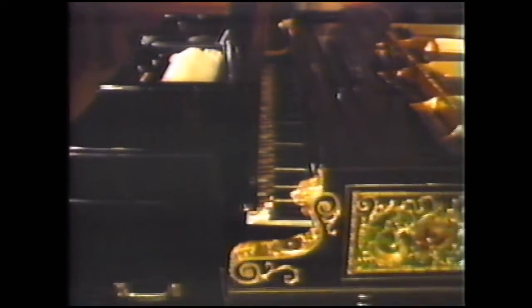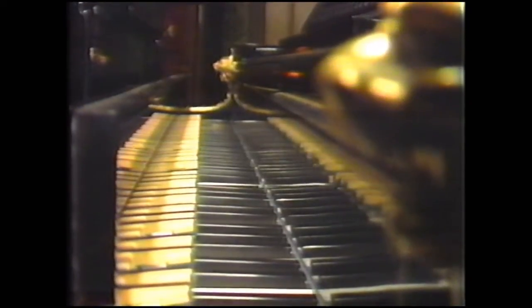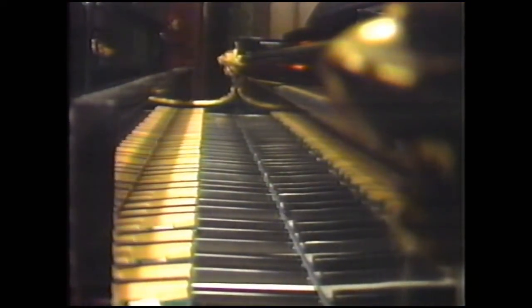But rarer still, this Vorsetser — guided by a punched paper roll, it accurately reproduces the fingering of a skilled concert pianist. Built in 1905, it is counted as history's first playback unit. It can be used on any standard piano.